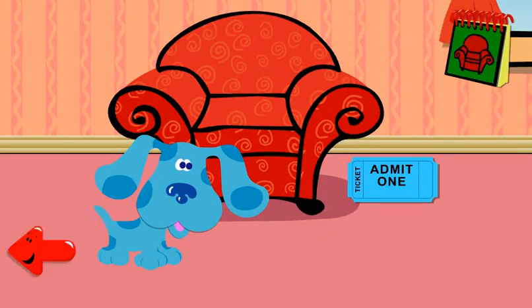Which way should we go? Which way? This way? Okay. Let's go.